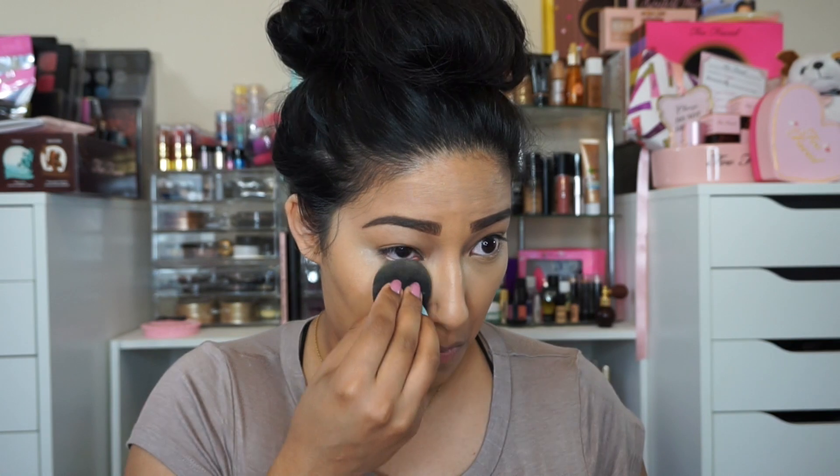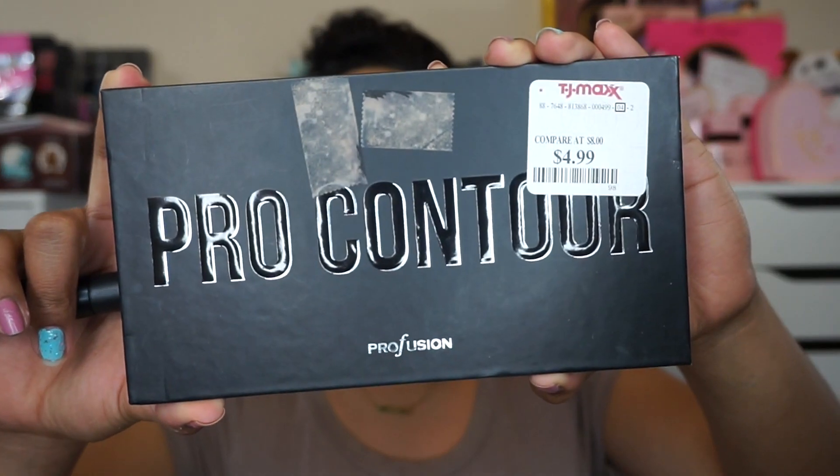I'm going to set that with some Airspun. I'm not going to bake my face, I'm just going to set it — so I'm just pressing the powder underneath my eyes.